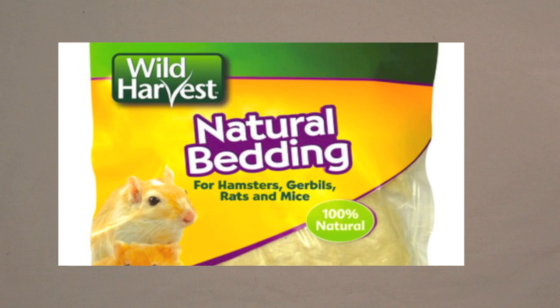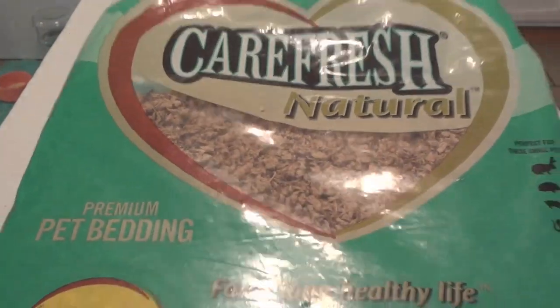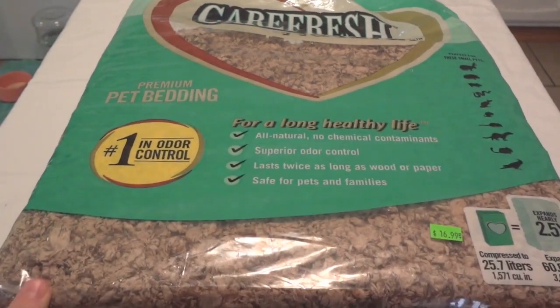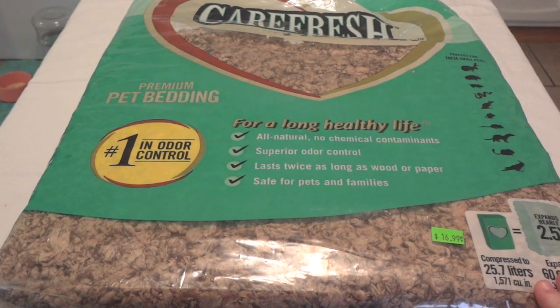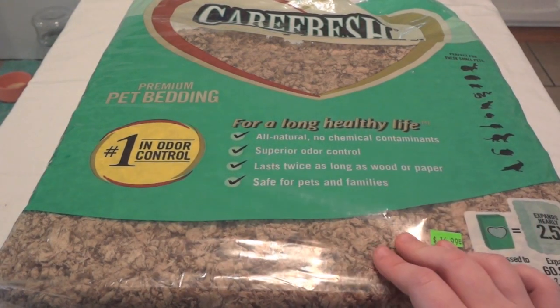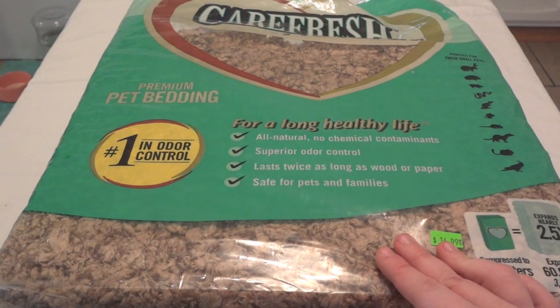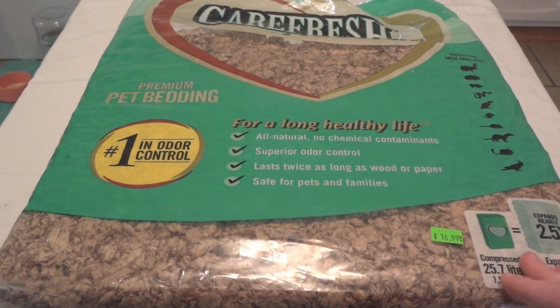If you're looking for nesting material I will show you something later in this video. So now let's look at the beddings I have here. The first is Carefresh Natural. Carefresh also makes Carefresh Ultra, which is a bit more expensive, and Carefresh Colors. The only Carefresh you should not use is Carefresh Basics — it's a mixture of Carefresh Natural and wood chips, but they use softwood like cedar and pine, which is bad for your animals. So stay away from Carefresh Basics.